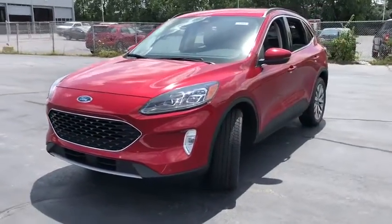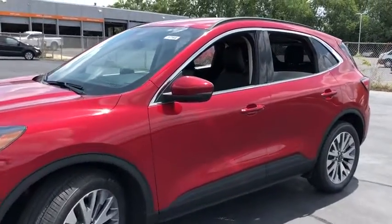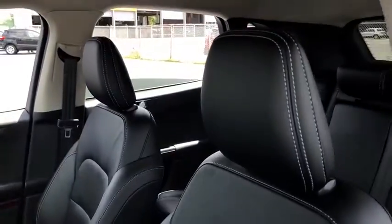Here are some of this vehicle's great options: power liftgate, traction control, navigation system, power passenger seat, dual airbags, leather wrapped steering wheel, alloy wheels.